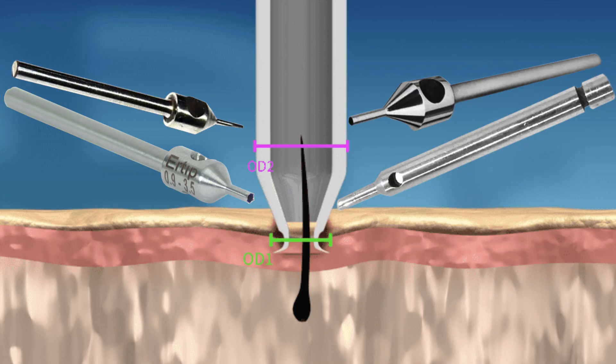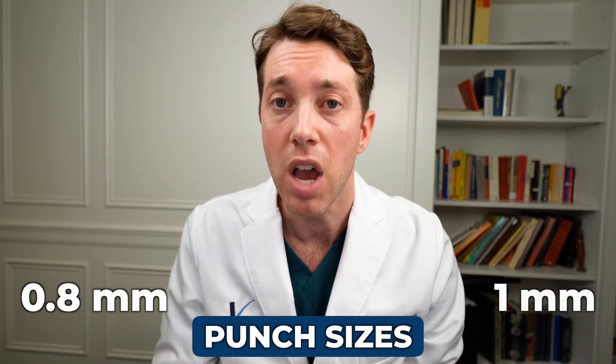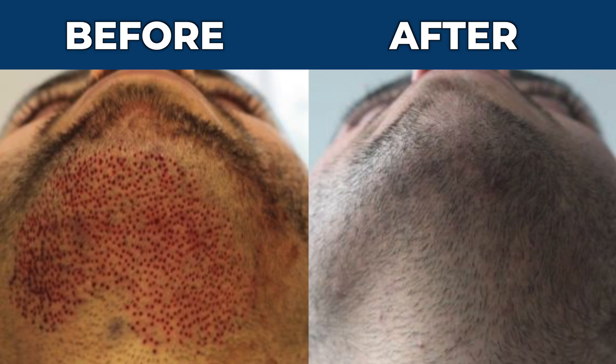If punch sizes are too big — we typically like to use punch sizes ranging from 0.8 millimeters to one millimeter — but if they're bigger than one millimeter, you can absolutely expect visible hypopigmented areas on your chest, abdomen, or underneath your chin. So it's critically important that your hair surgeon uses the appropriate punch size; otherwise, you're going to have a complication. Overall, the recovery from a body hair transplant is pretty simple, and you typically get complete resolution of any redness within a couple of days.